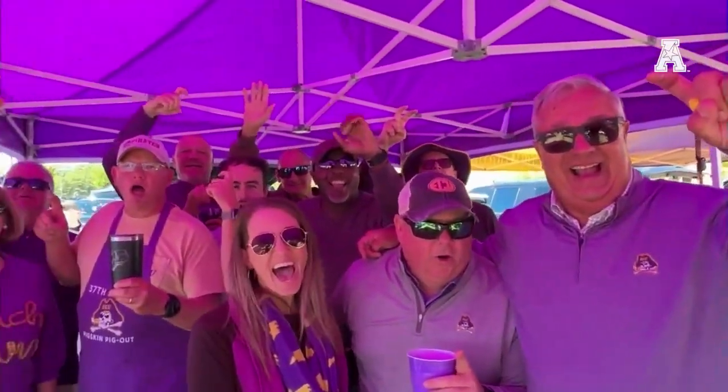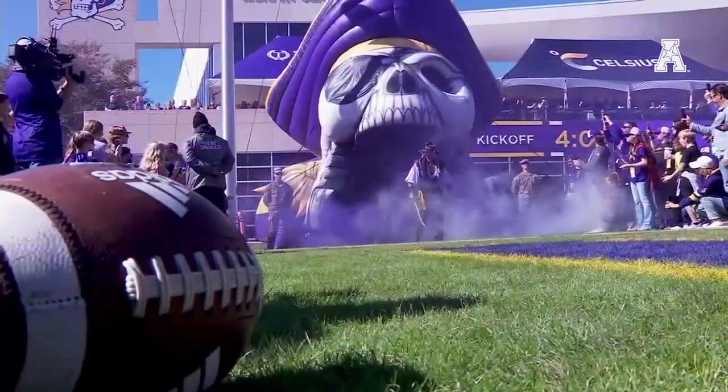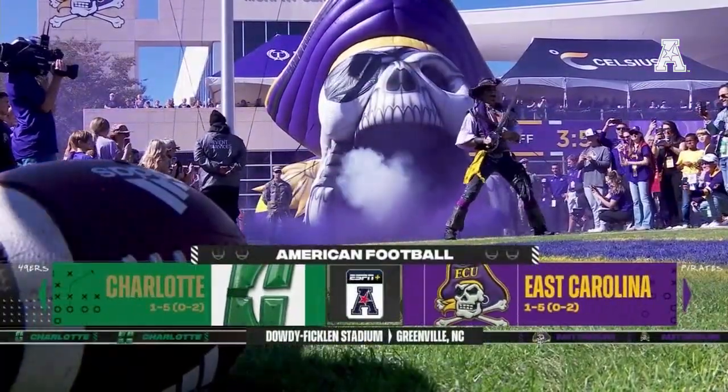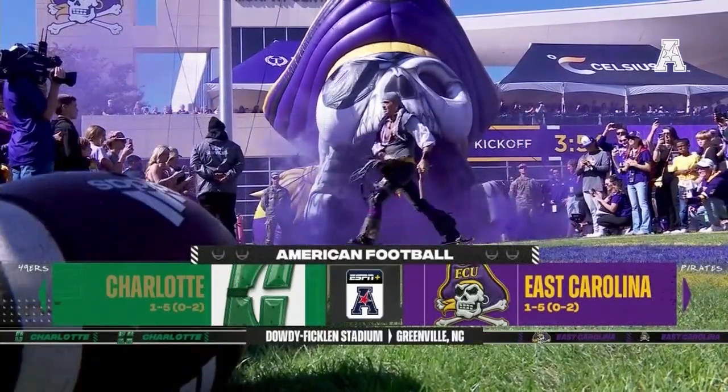Welcome to Dowdy-Ficklin Stadium, where the East Carolina Pirates welcome in the Charlotte 49ers for their first ever meeting on the gridiron. Both teams looking to get back on track after a tough start to their respective seasons.